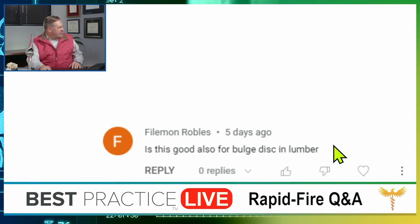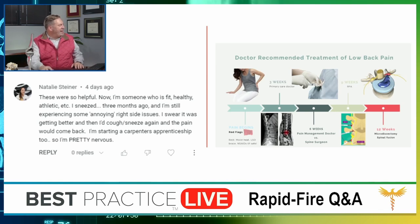Philemon Robo asks whether this healing process also applies to a bulging lumbar disc. No — bulging discs do not heal on their own because they're not exposed to your immune system the way a herniated disc is. You just have to wait for something to change.